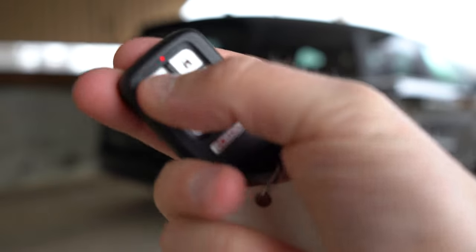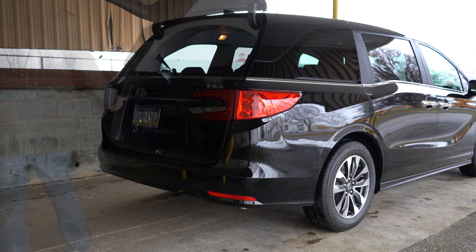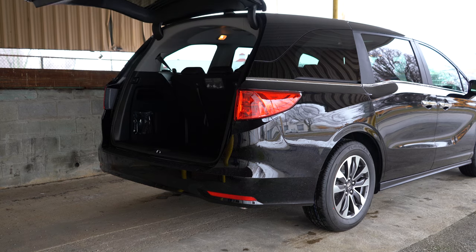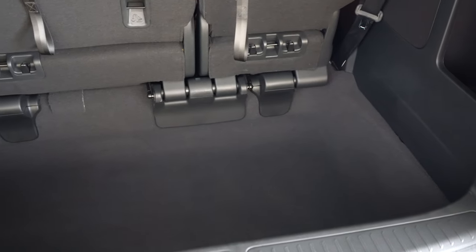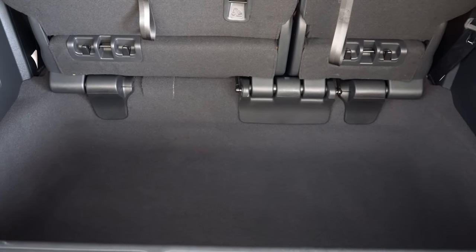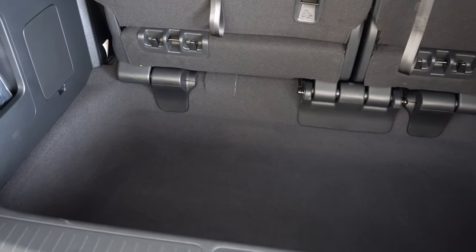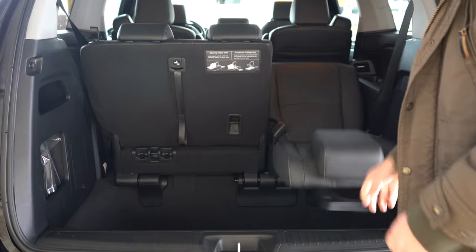There are a few ways to open the rear liftgate: a button on the key fob, a button on the liftgate itself, and a button by the driver's left knee. It is a power tailgate on the EX-L and up, which we have today. Cargo capacity is insanely impressive compared to other three-row SUVs: 32.8 cubic feet behind the third row — mainly because it's so deep — bumping up to 86.6 cubic feet with the third row folded flat.